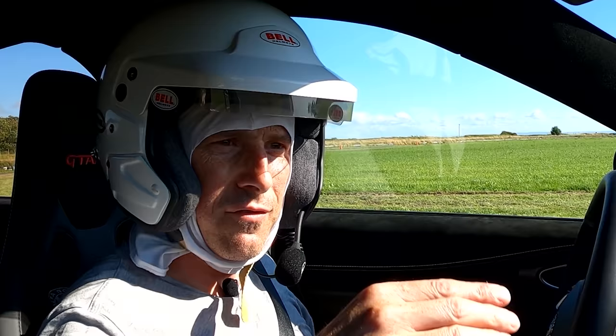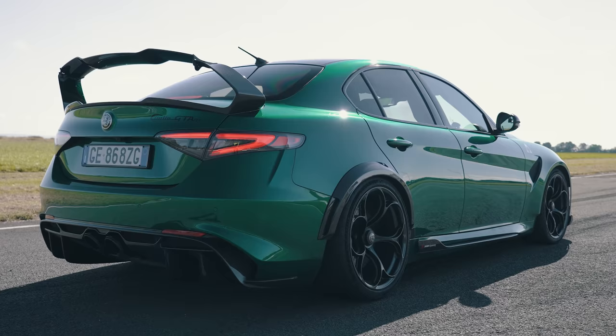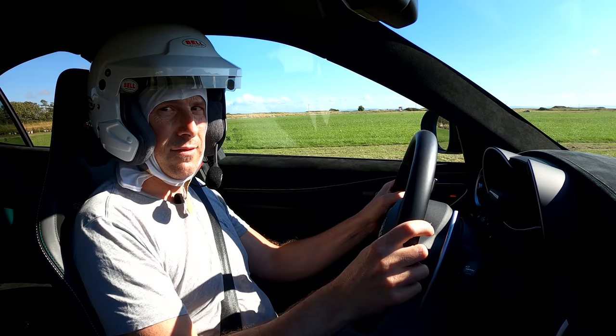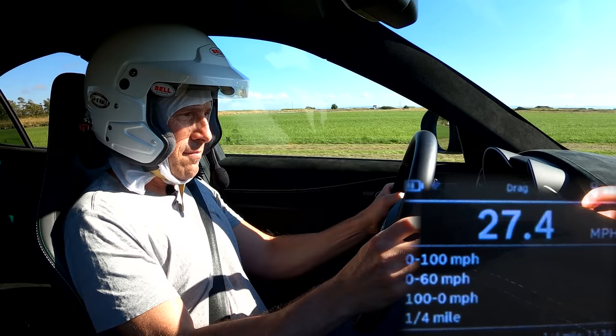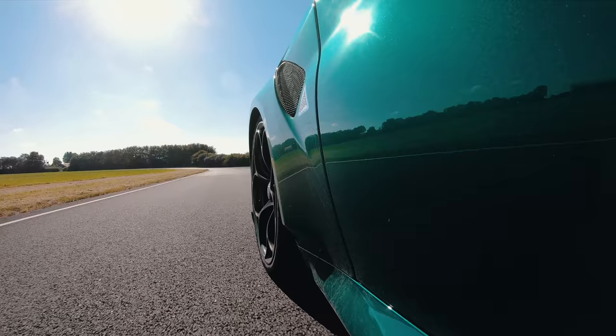Okay, what will the Alfa Romeo Giulia Quadrifoglio GTA M do from 0-60, 0-100, and 100-0? Let's do it. That first attempt isn't going to work — I'm going to have to launch it with the stability on, not ideal. Let's try again. It actually managed the power really well that time. It brakes hard.